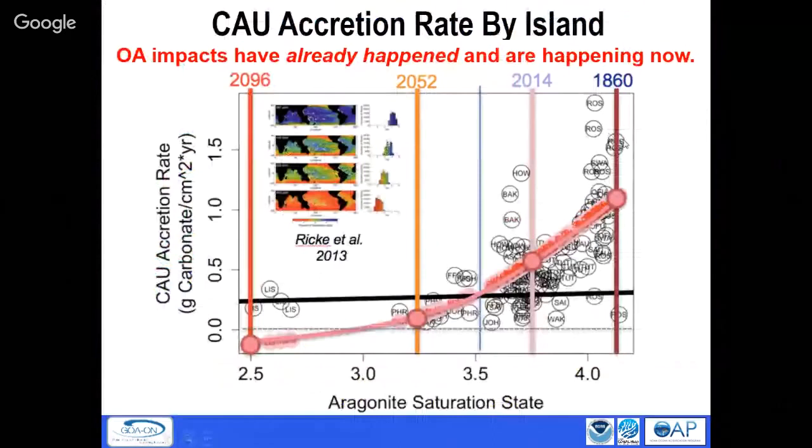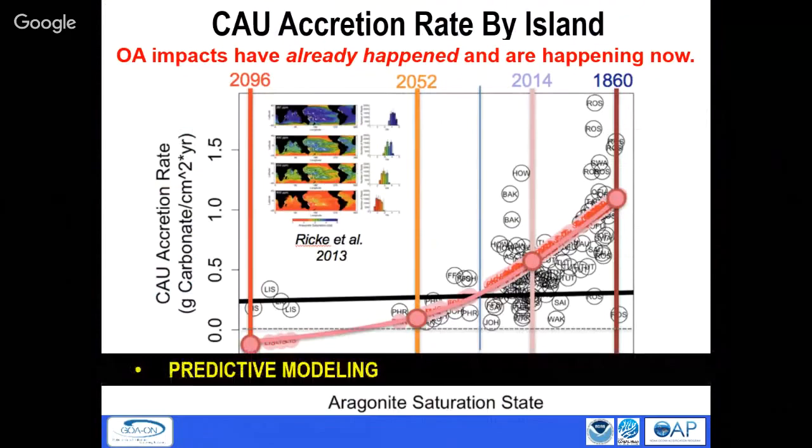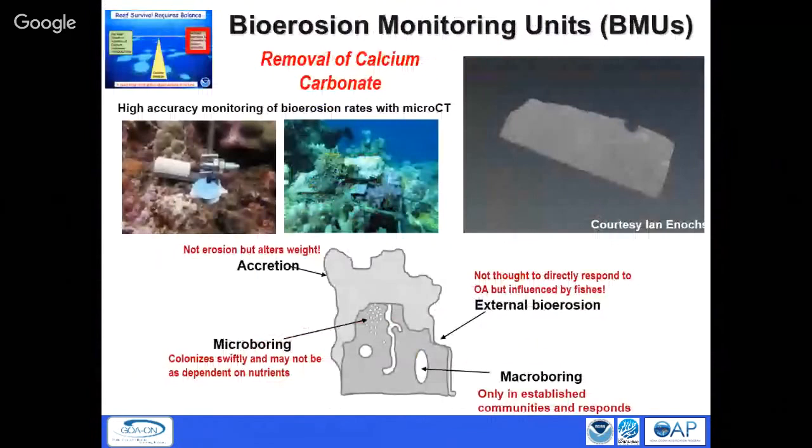We also measure bioerosion by putting blocks of calcium carbonate on a reef, doing a CT scan — just like a hospital CT scan but for small blocks — to see the dimensional structure inside before deployment, and then measuring the three-dimensional structure again after retrieval. We see the change in both removal and accretion, so we can measure how much bioerosion is occurring.